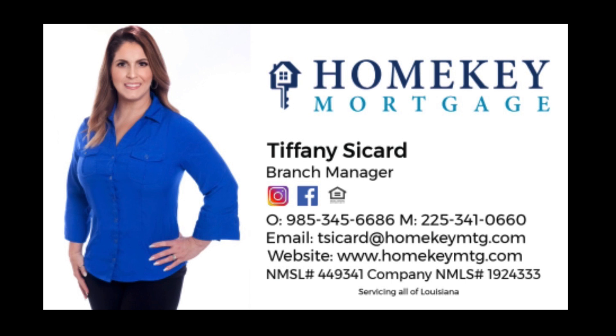Tiffany Seacard with HomeKey Mortgage combines the experience and knowledge you need to make your mortgage loan a smooth, stress-free process. Reach out to Tiffany for more information on the vast mortgage programs available in the Livingston Parish area. Tiffany Seacard of HomeKey Mortgage, a proud sponsor of Local Leaders, the Podcast.